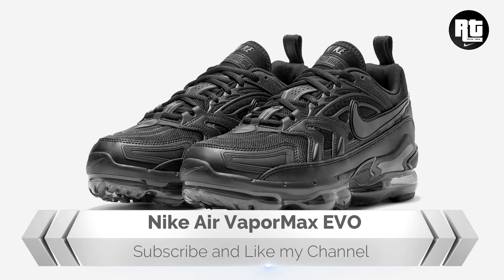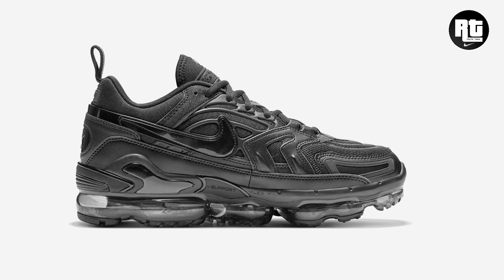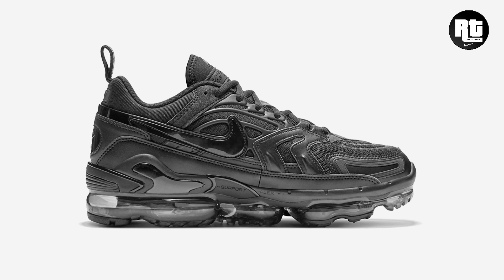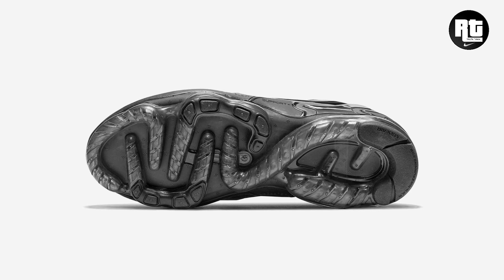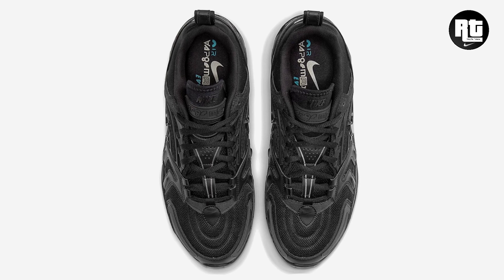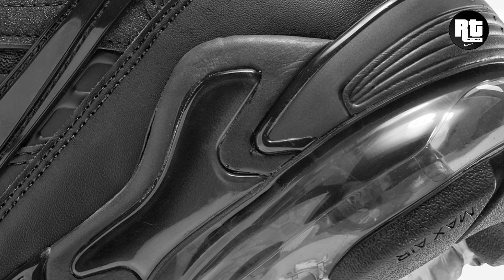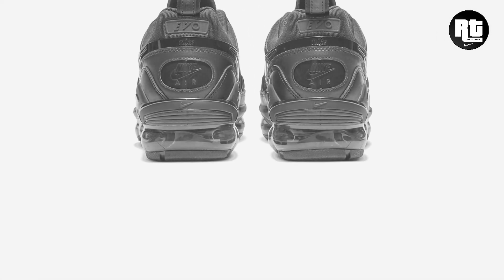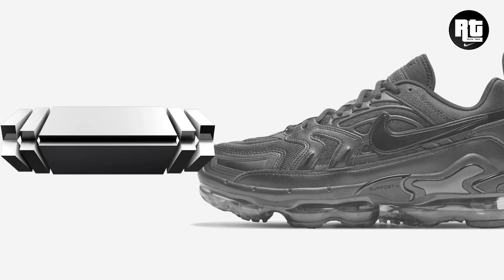Nike Air Vapormox Evo. Nike continues to add a new silhouette to their Air Vapormox line, arriving in a triple black color scheme. The design is inspired by the Air Max 96 2, sitting atop the popular Vapormox sole unit. Constructed with mesh and leather overlays, with a rubberized swoosh on the side panels and 3M Evo branding on the heel. Arriving this upcoming week on select retailers and nike.com.